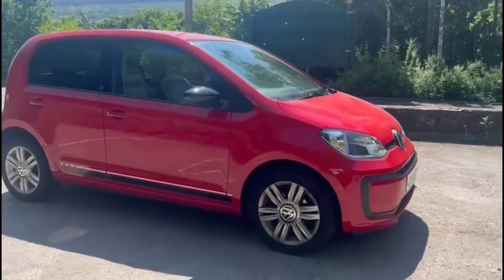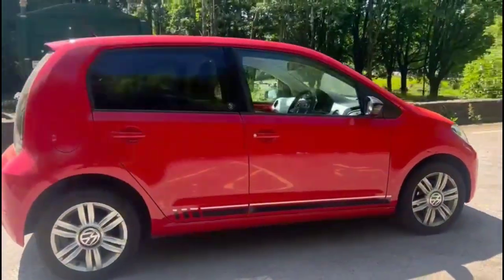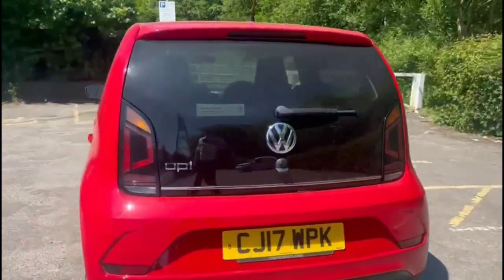Hello and welcome to Bayless Vauxhall. Today we're viewing a Volkswagen 1.0 Up. This vehicle has covered 50,548 miles and is finished in red. It also comes with a Bayless warranty with the option to extend it to 36 months.